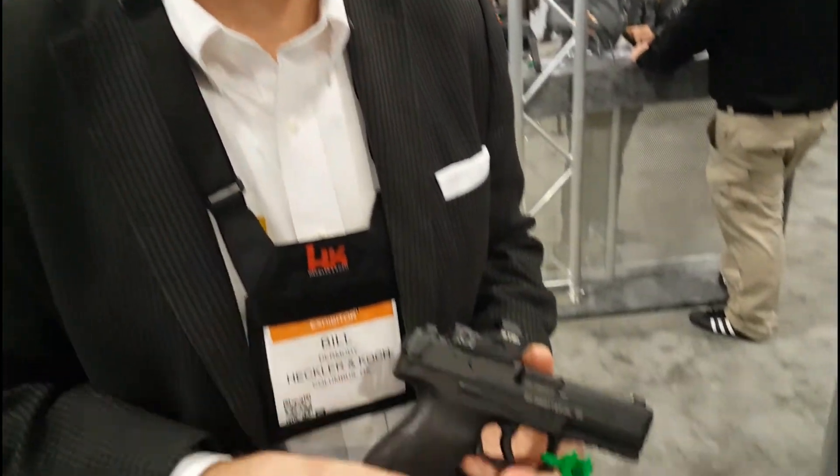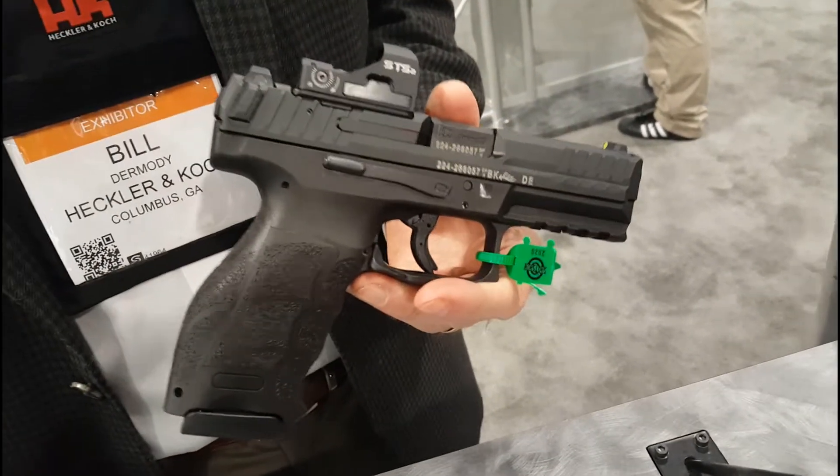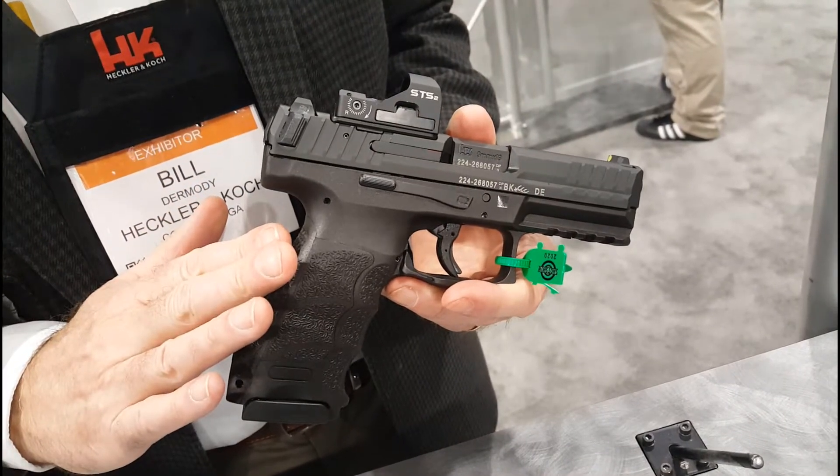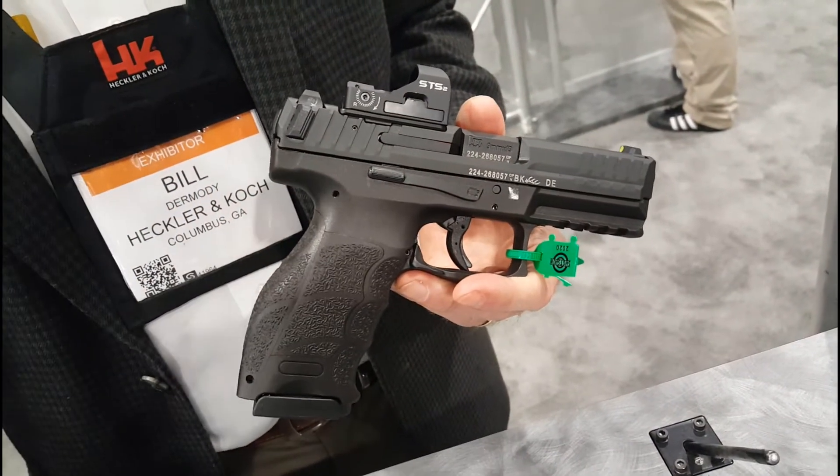Hi, this is Bill at HK. We're here at the SHOT Show and I'm thrilled to show you the new 2020 update of the VP9 pistol. The VP is the most successful pistol in the history of the company — we've sold more VPs than any other pistol.